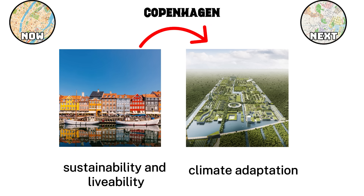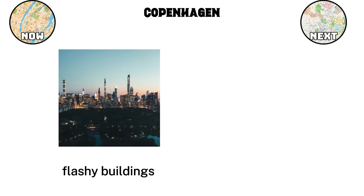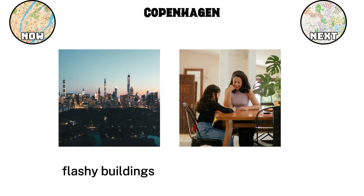The result is a city that feels human. Copenhagen shows that great design is not about flashy buildings, but about creating a city where everyday life is easier, healthier, and more enjoyable.